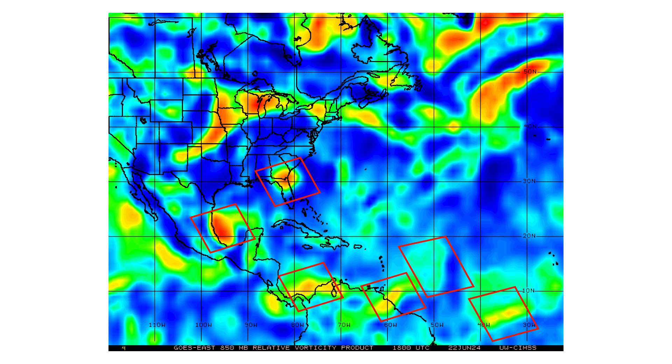Here's our vorticity signature of all of our entities that we are tracking: the one off the southeast coast of the United States, which would be tropical if it had some thunderstorm activity with it; then we have 93L in the Gulf of Mexico, elongated and stretched out, trying to consolidate itself; and then our four tropical waves moving through the Atlantic and Caribbean.